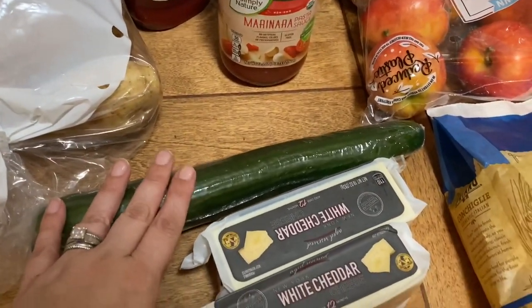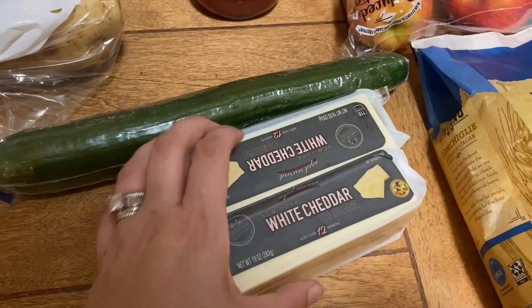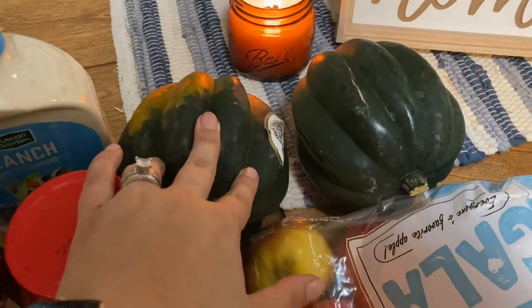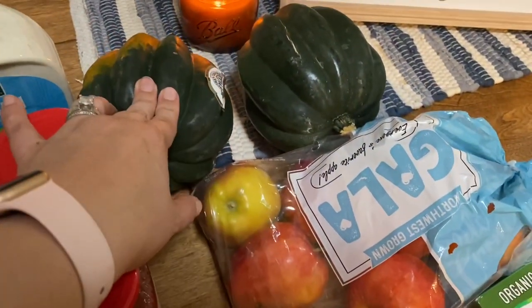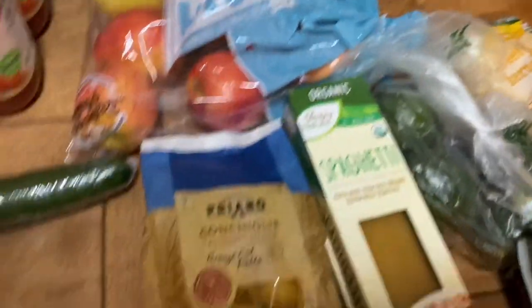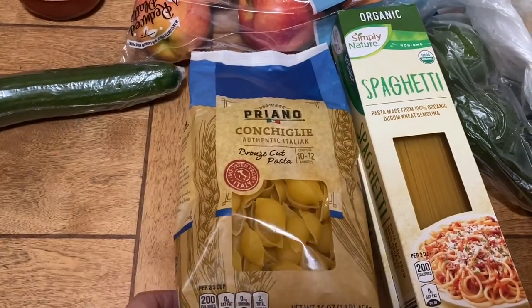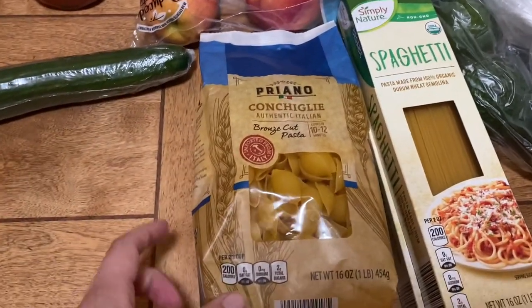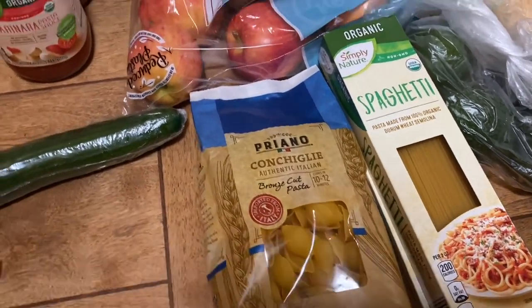I got an English cucumber. I got two blocks of white cheddar cheese. I got two acorn squash — they were a dollar nine a pound. I got some gala apples. This looks really good, very simple ingredients, and I do have a recipe in mind that I'm going to try with that.